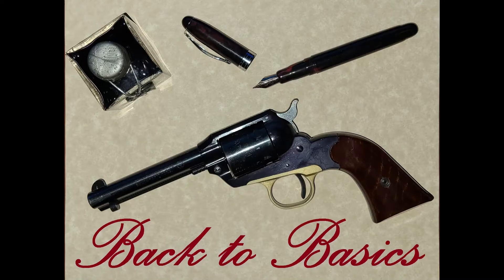Hello and welcome to Fortress Alaska. I'm your host Dave and today we will be doing another back to basics video on revolvers.